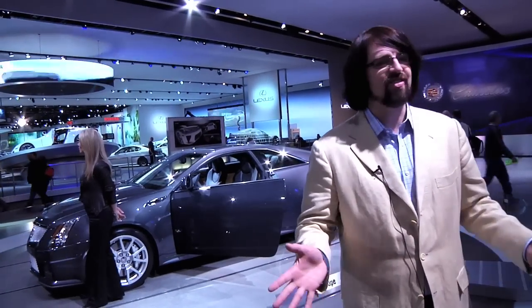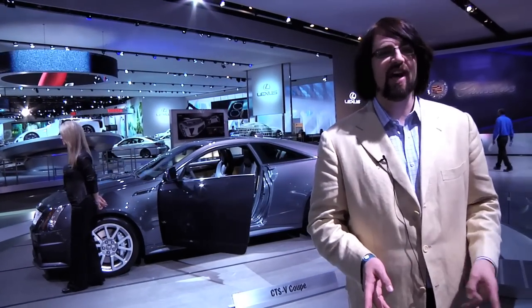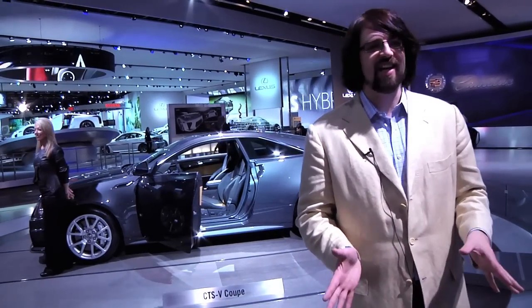Bob Lutz and I showed that in the CTS-V Challenge — you can't beat the four-door. Now people are going to find how hard it is to beat a car that weighs even less, with a shorter wheelbase, and what I have to admit is a pretty kick-ass look.